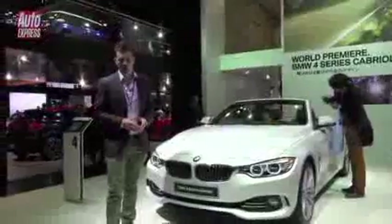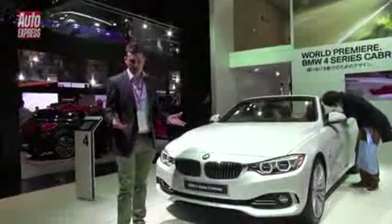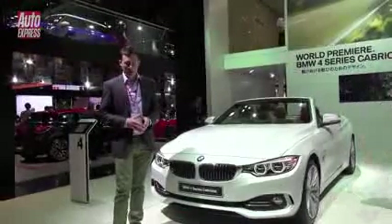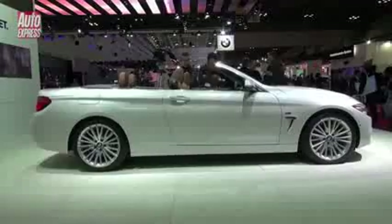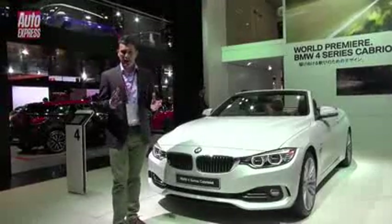You'll be able to get the 4 Series Cabriolet with the same set of engines as the 4 Series Coupe: a 2 litre diesel, a 2 litre turbo petrol, and a 3 litre turbo petrol with 302 horsepower. The car itself is actually 40% stiffer than the old 3 Series Cabriolet, and it's also longer, wider, and lower as well, so it should handle even better.